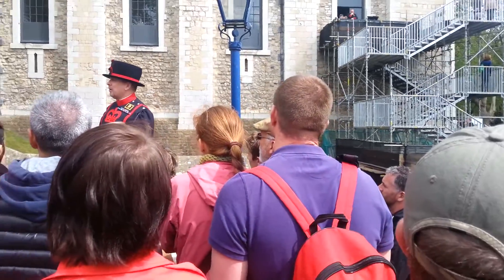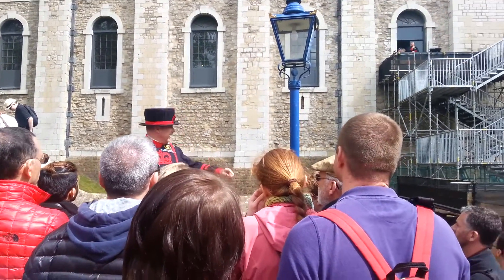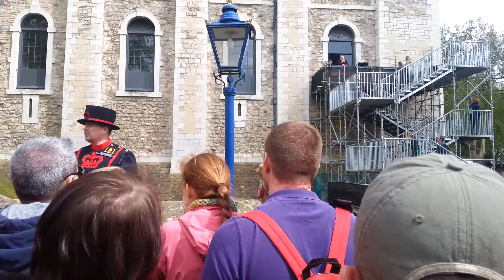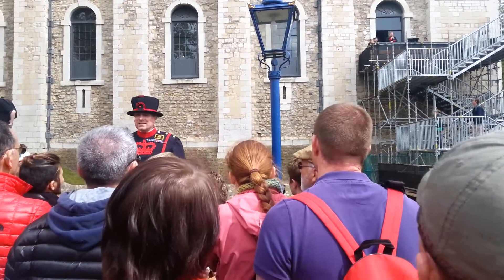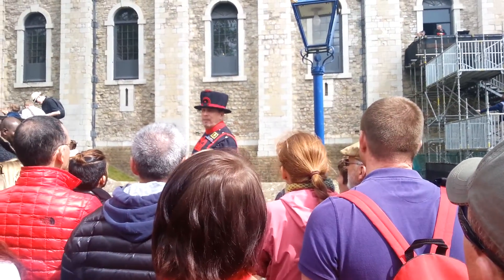Now later on, no doubt ladies and gentlemen, once this tour has finished you're going to head into the White Tower. The entrance, as you can see, is up the temporary staircase here to my left. You will enter the White Tower, work your way through, and eventually you're going to end up in that basement.